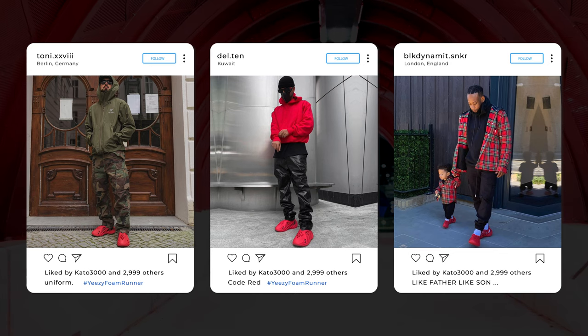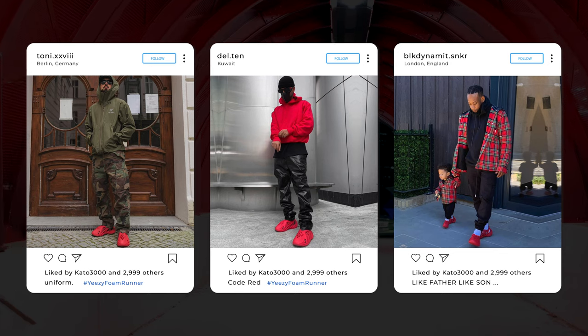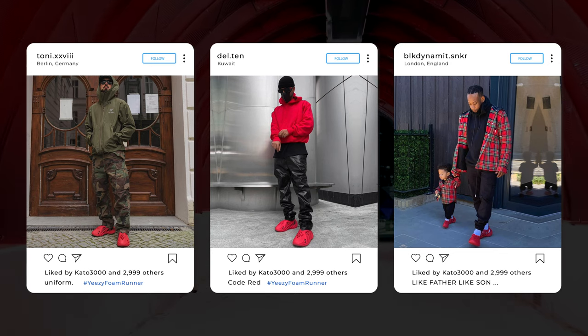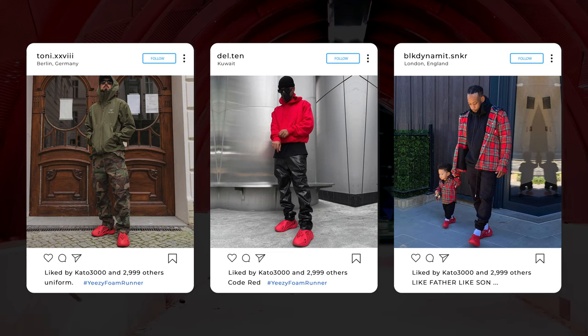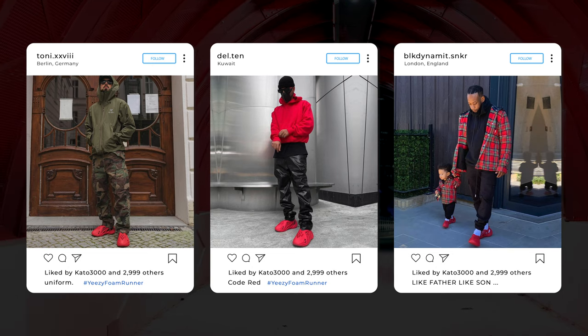The middle photo, posted by Dell 10, shows that you can definitely pull off a high fashion look with these sneakers. The leather pants with his red hoodie — I absolutely love it. The sunglasses and hat really just work together to complete this look. This guy looks like he's ready to just hit the runway right now.